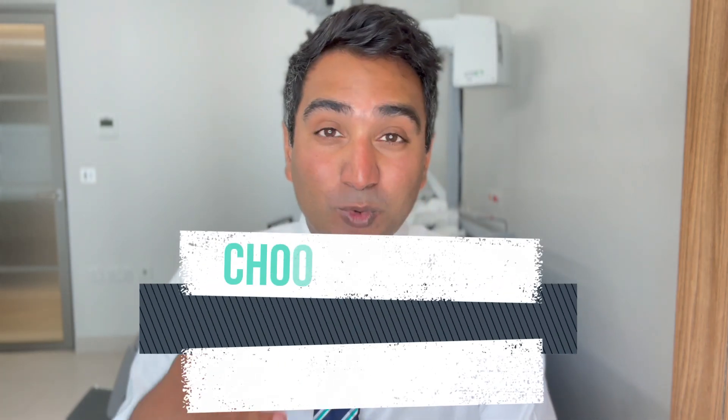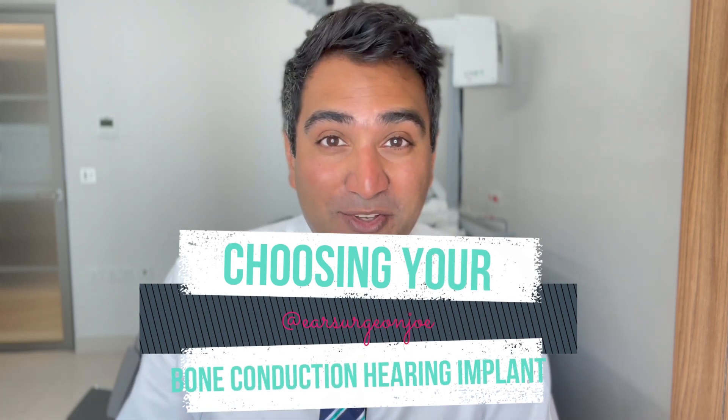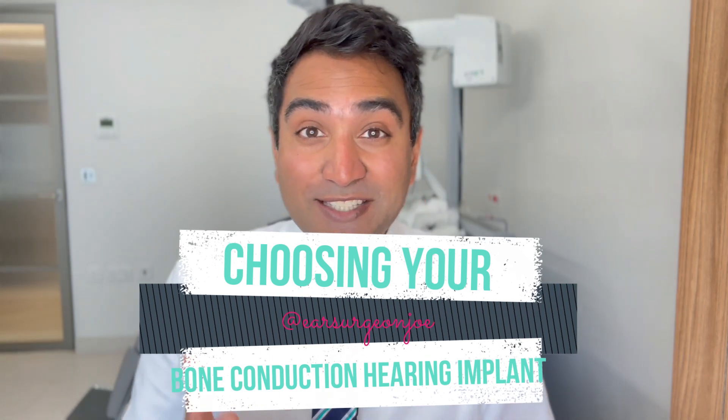In this video I'm going to give a rundown of all the different bone conduction devices and implants available in 2023, and how to decide which one might be right for you and all the things you'll need to consider to make the right choice. This video is not endorsed or sponsored by any of the implant manufacturers, although we do continue to enjoy a good working relationship with all of them, which really benefits our patients.